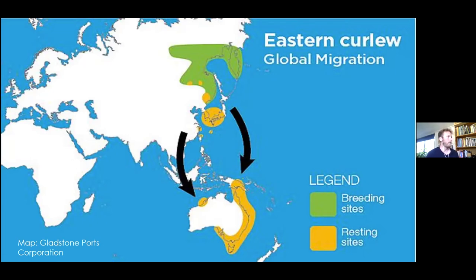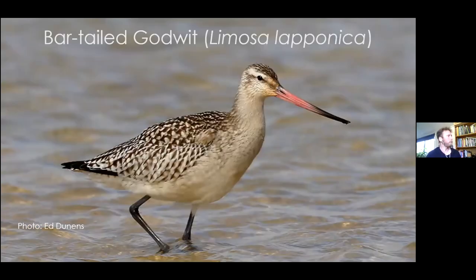A bigger journey still is that of the bar-tailed godwit. These birds are fairly common - though in lower numbers than they used to be. If you notice, its beak or bill curves upward slightly, which is pretty distinctive of the species. They actually have the longest single migration of any bird. The previous record was about 11,000 kilometers in one trip, but this year it was smashed by 2,000 kilometers - so 13,000 kilometers is the current record for a bird flying non-stop, taking off around Alaska.